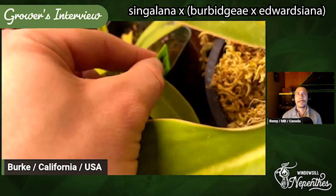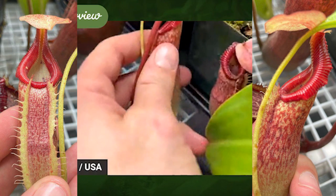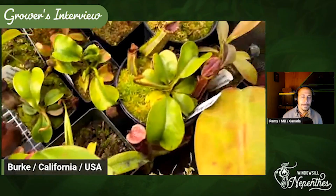And then I got this guy — Cingulata Burbigier x Edwardiana. Look at the shape on that peristome — and the pitcher body is just a phenomenal plant. And then as it ages, it reddens a lot.